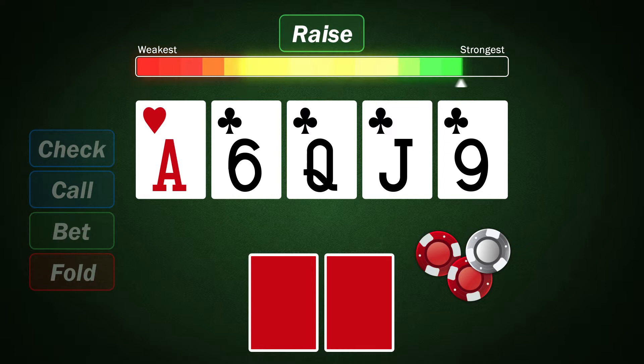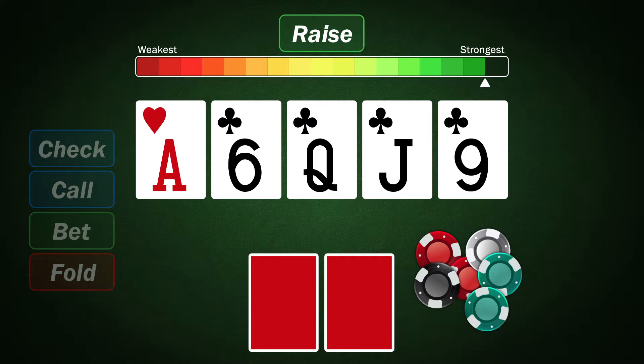Finally, if they make a raise, they could have a really strong hand. Be careful though — they might just be playing their hand deceptively to hide its strength or weakness. That's the beauty of poker.